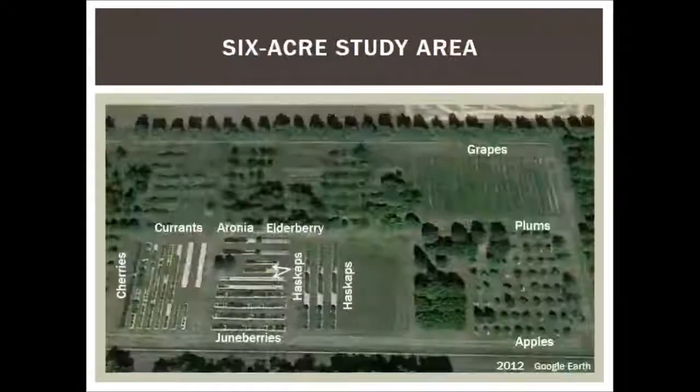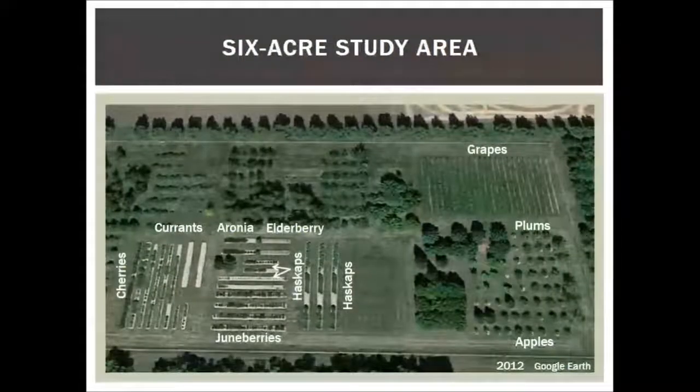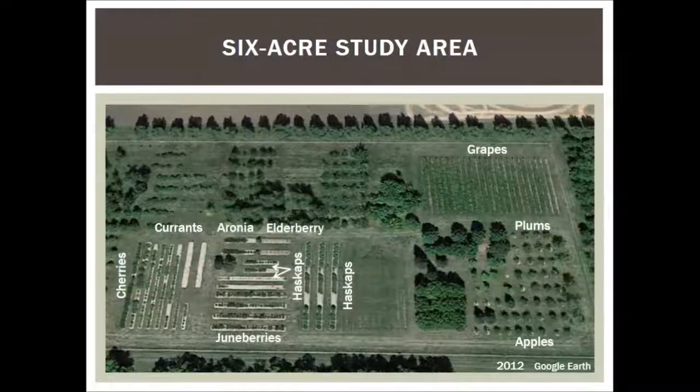I just want to show you the project. I show this at every talk I give, but this is the orchard that we have — it's about six and a half acres that's enclosed, but the fruit area is about two and a half to three acres. We have a lot of different things, but tonight we'll talk about the June berries, which are in the lower front on the left side.